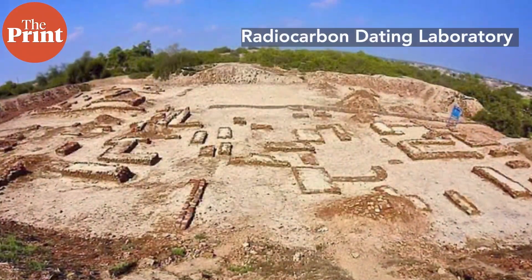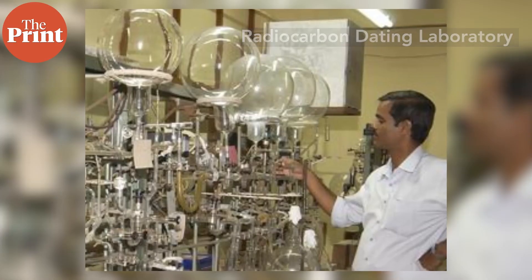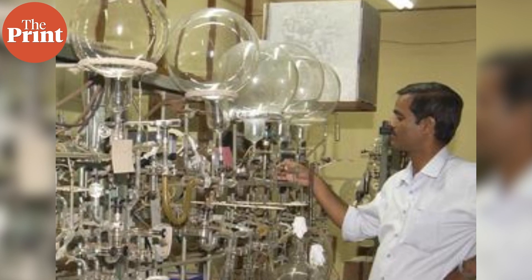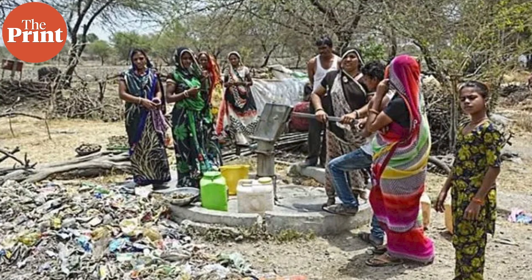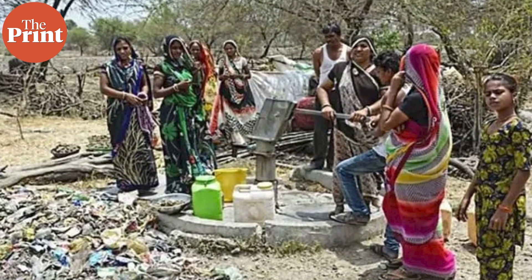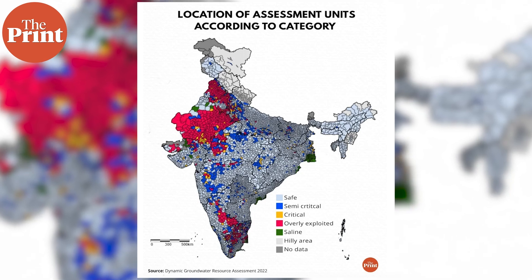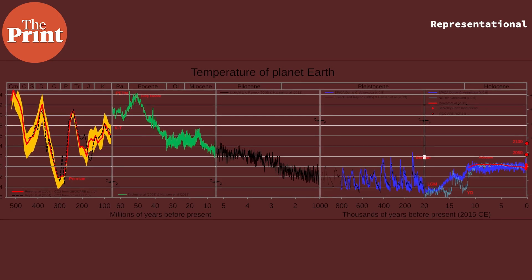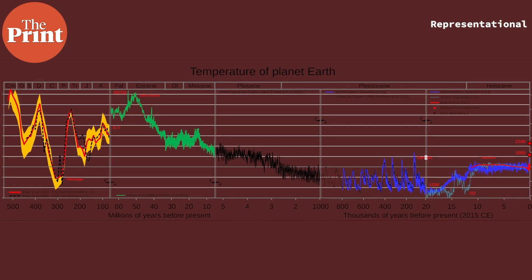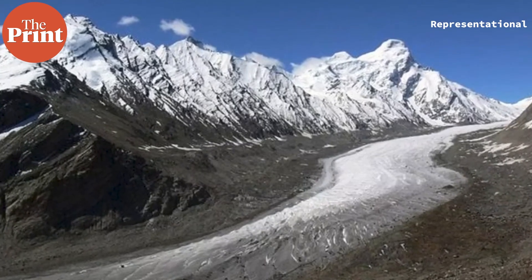The neighbouring lab also started off with a focus on archaeology and the Indus Valley civilisation. At the radiocarbon dating lab, the team works with all other labs on climate sciences as well. There is a major focus on groundwater in India and its interaction with its environment — identifying its recharge and vulnerable zones across the country. The lab also works on understanding paleoclimate and carbon dynamics in high-altitude Himalayan soil to identify pathways of carbon loss.